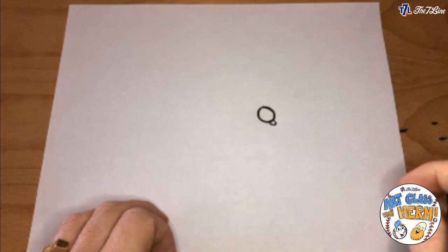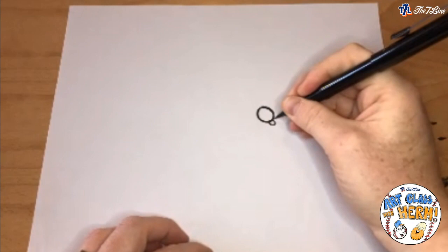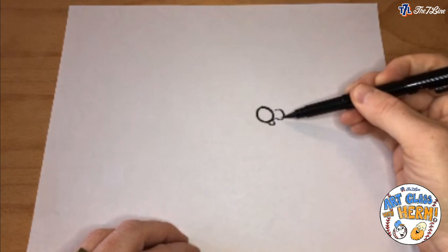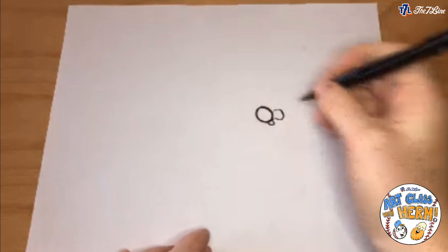Now we're going to add the right part of the nose. The best way to describe it is kind of like a question mark shape. I'm going to come out on the right, come down, and bump up — you see what I mean, it's like a question mark where the circle is the dot at the bottom. We do the same thing on the other side, just reflected — come down from the corner and build back up.